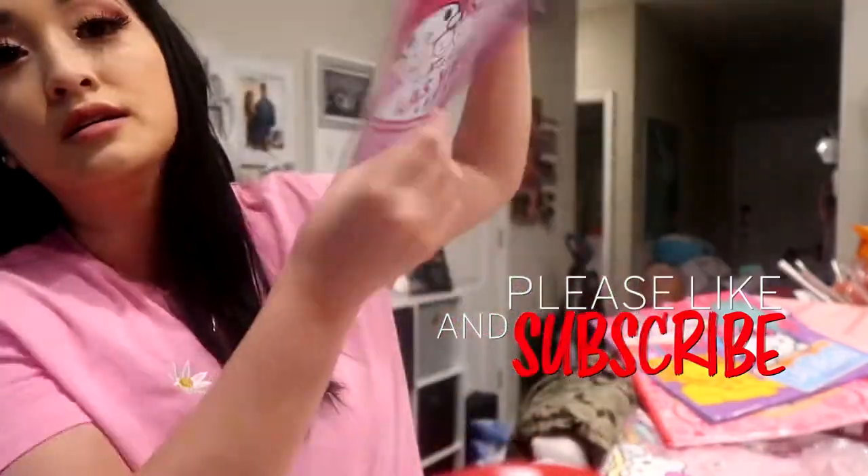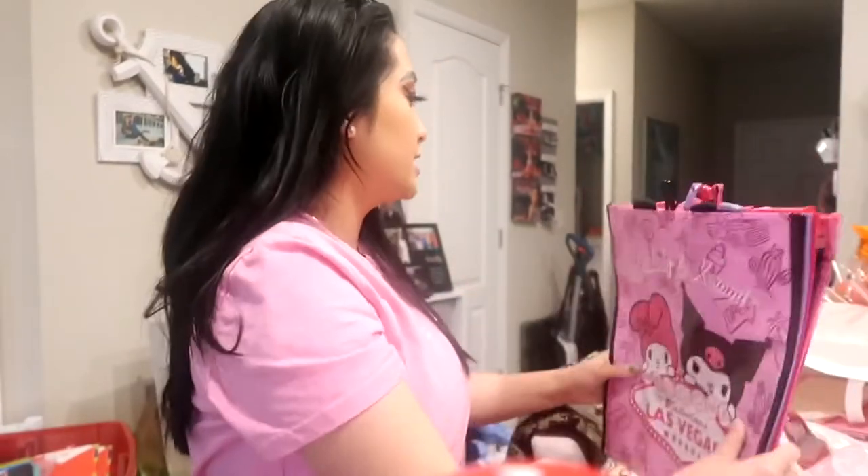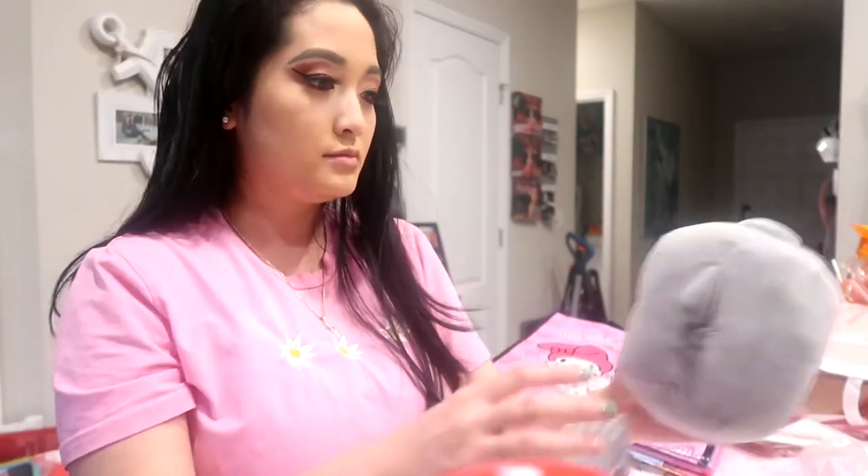This one I got for Dana, my little sister, because she loves My Melody — she just has to come to Florida to get it. And then from that same souvenir store, I also got a Hello Kitty one.